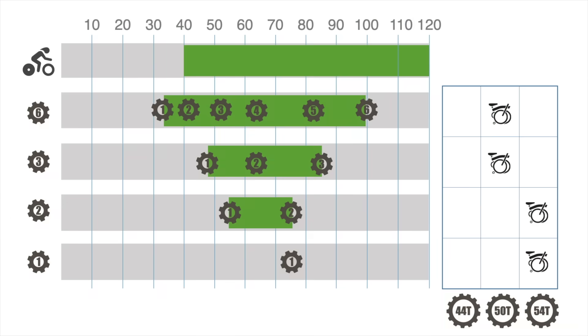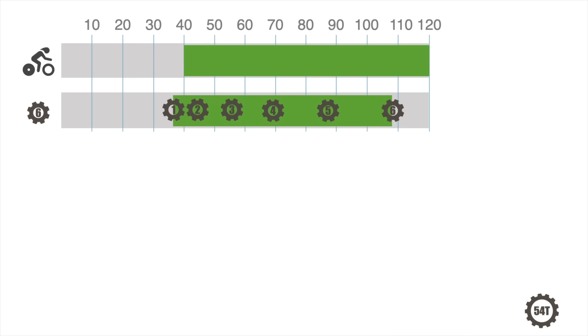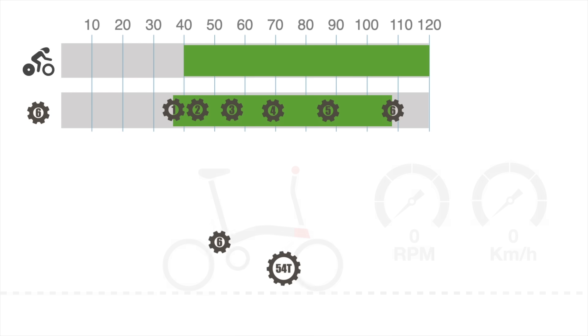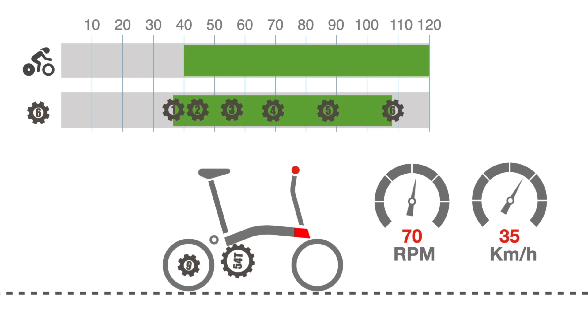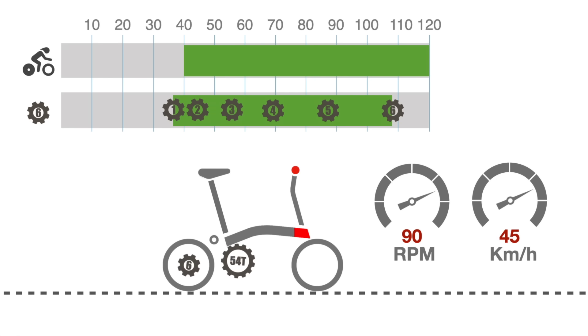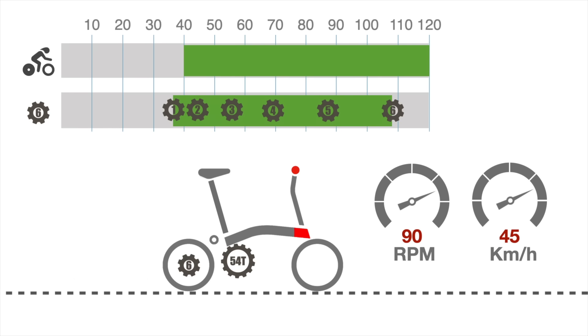Reviewing the Brompton gearing table we showed in a previous video, let's select a six-speed configuration with a 54-tooth chainring installed on a Chapter 3 frame. This highest gear would provide 106 gear inches, a very potent gear development on a par with a similarly priced road bike. Assuming a rider that could maintain a 90 rpm cadence, this would translate into a very respectable 45 kilometers per hour or 28 miles per hour.